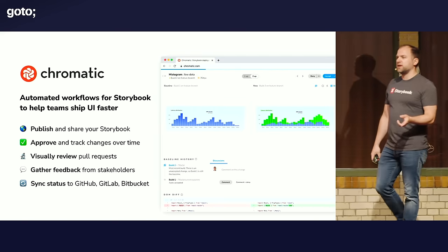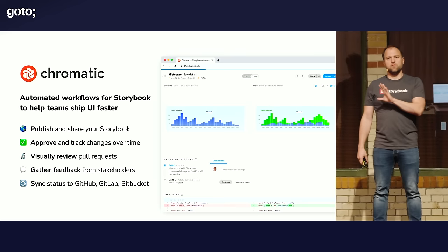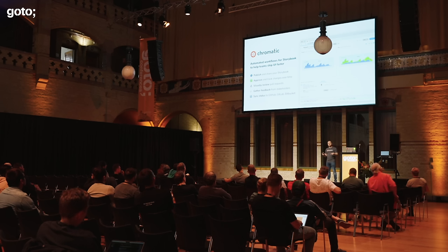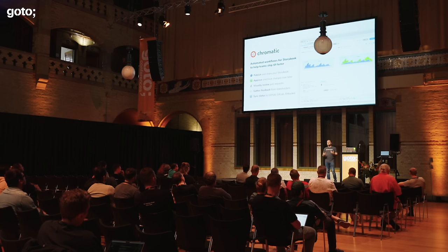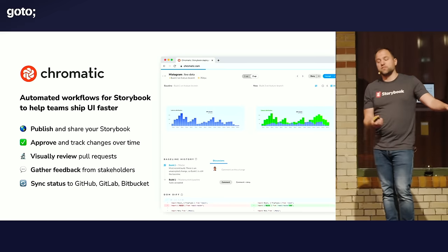And then there's Chromatic. Chromatic is basically the company I work for, and we've built a tool on top of Storybook that does visual regression testing. Essentially what we do is take screenshots of all of your UI, and every time you make a code change we take new screenshots and can pinpoint exactly where there are visual differences between the old version and the new version. We even do it at the pull request level — comparing your main branch and your feature branch, showing side by side exactly what's different. You can ask your coworkers to review those changes before you merge the PR and get feedback from stakeholders. We synchronize with GitHub, GitLab, and Bitbucket, so you can block your PR from getting merged until reviews have passed.